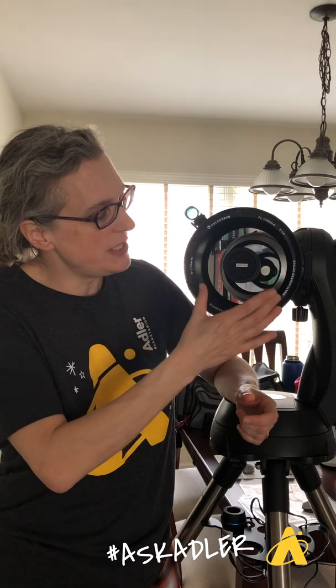You may also have a telescope that's a long tube with a mirror at the back, and the eyepiece can be in different configurations — that's called a reflector. This one here is a hybrid of the two, called a catadioptric. It uses both a lens and a mirror, which makes for a much more compact telescope.